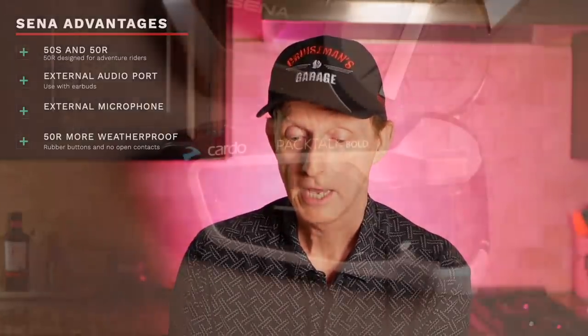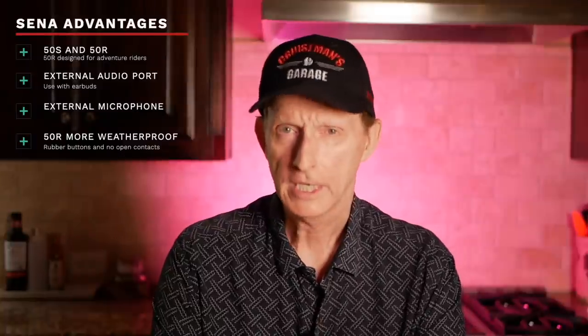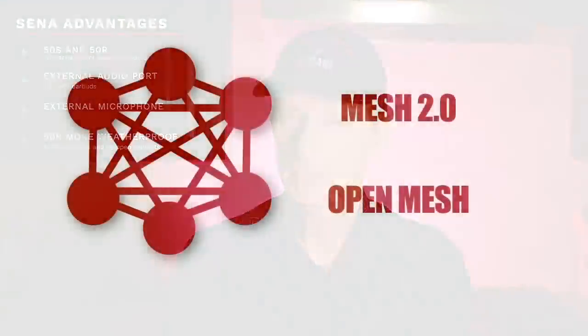The Cardo unit, by comparison, looks completely sealed and has a little roller dial instead of that jog dial. The waterproof advantage is Cardo's. Sena claims it's very rare that a Sena headset would be damaged from water, and I'm sure that's true, but they came out with the 50R for a reason — the apparent reason is for adventure riders who might ride through rain or splash through a riverbed. If you are an adventure rider or ride a lot in the rain and you want the Sena system, the 50R is probably your best choice.